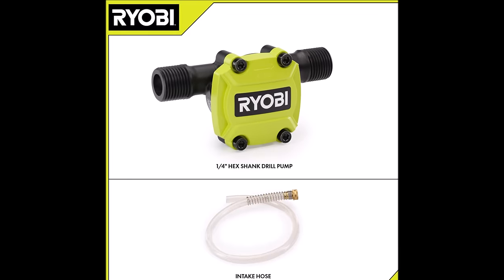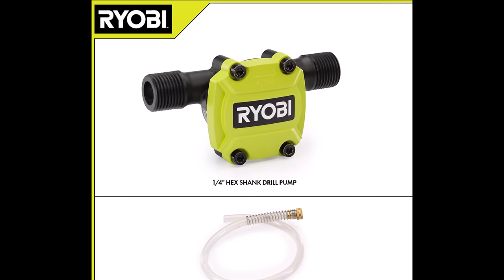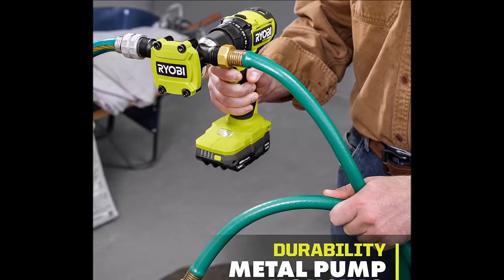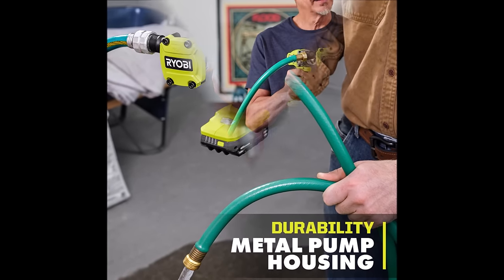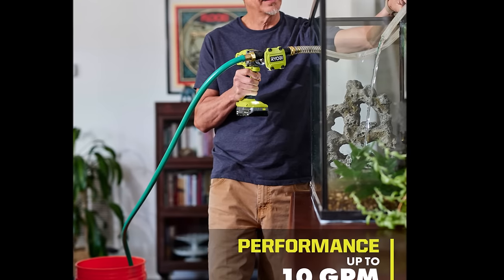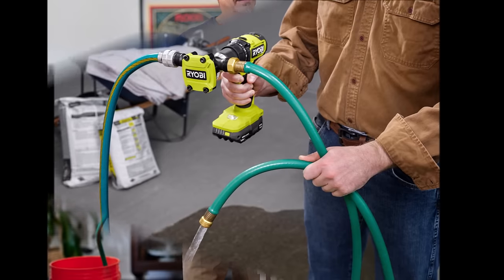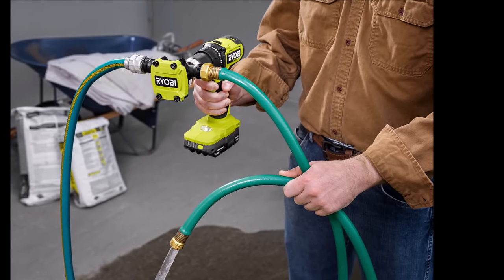Constructed with a durable metal pump housing, the tool features a 3/4-inch standard garden hose connection and dual bearing support, ensuring extended life and reliability. Priced at $39.97, the Ryobi 1/4-inch Hex Shank Drill Pump is a valuable addition to your toolkit, providing efficiency and convenience for all your water transfer needs. Upgrade your water projects with the power and versatility of the Ryobi Drill Pump.